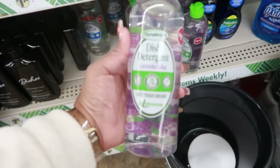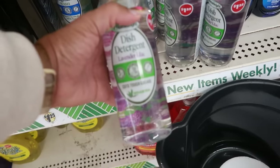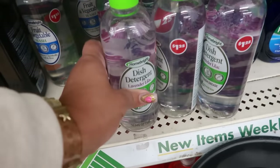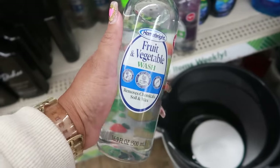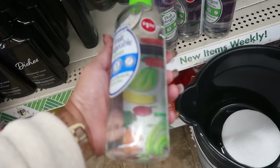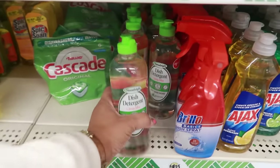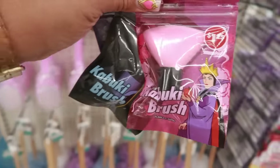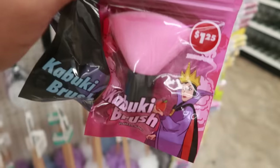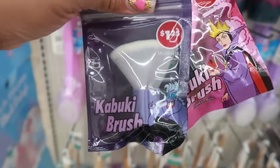Homebrite has some dish detergent — lavender lilac — and it says it cuts tough grease. Or you can get a fruit and vegetable wash that removes chemicals, soil, and wax. Up here there's another dish detergent — this one is citrus mist. There's some kabuki brushes, Disney Villains themed. You got this pink one, a black and purple one, and a gray one with a purple handle.